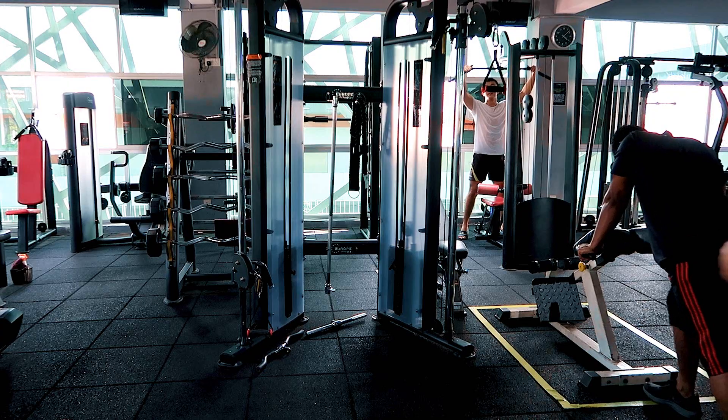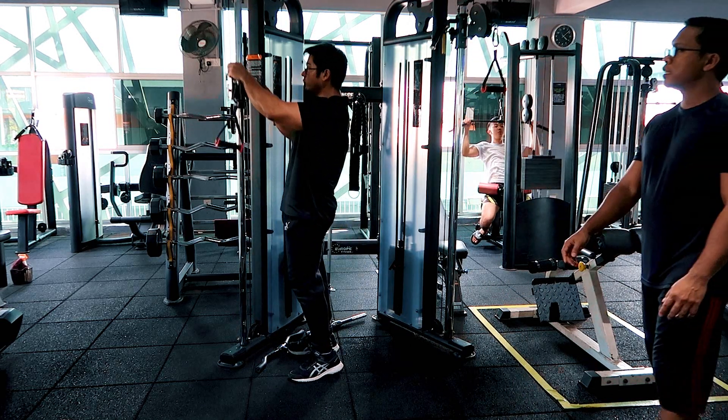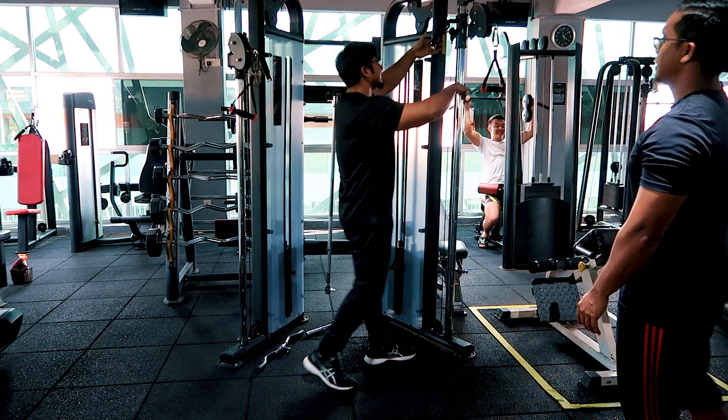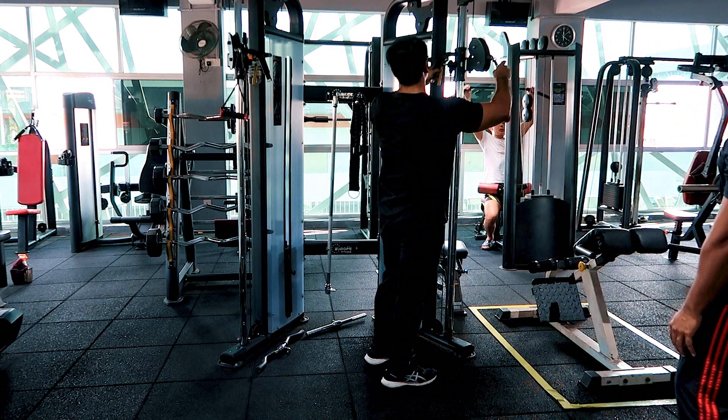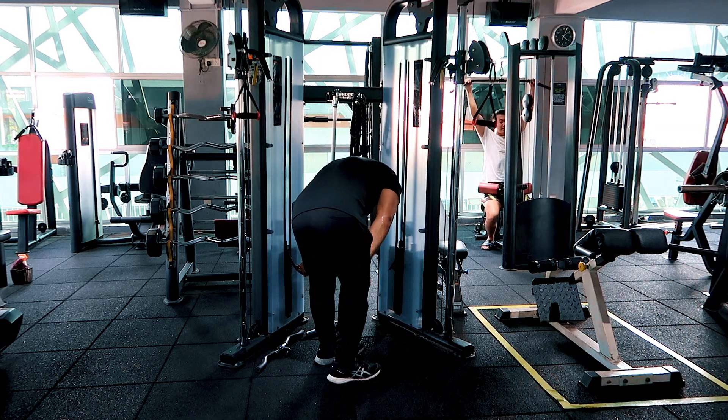Aku dah sangat lambat, nak prepare protein dengan pre-workout dulu, lepas tu kita jumpa dalam gym. Hari ni kita akan buat through a voiceover for chest day. Kita cuba dekat gym yang baru sebab sejak PKPB ni banyak juga gym yang tutup.